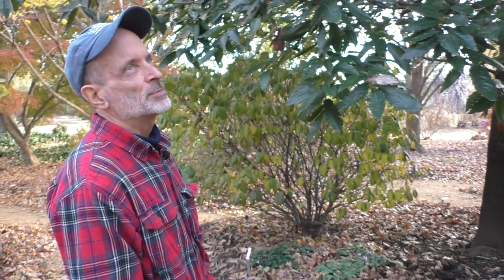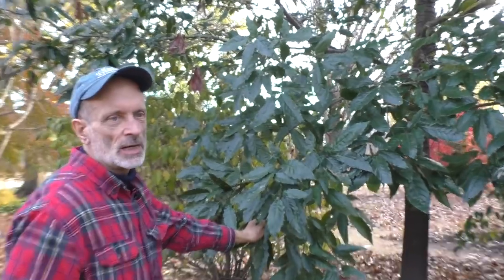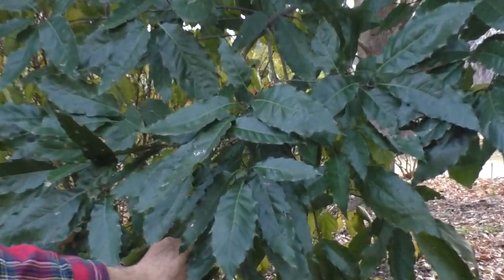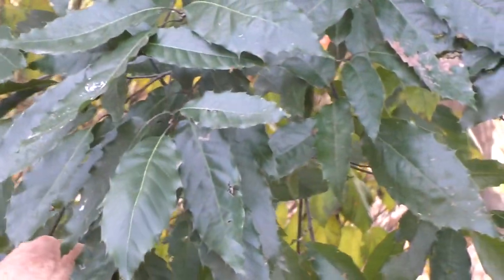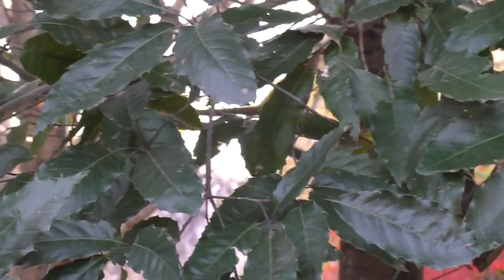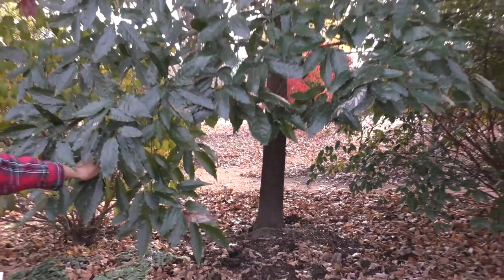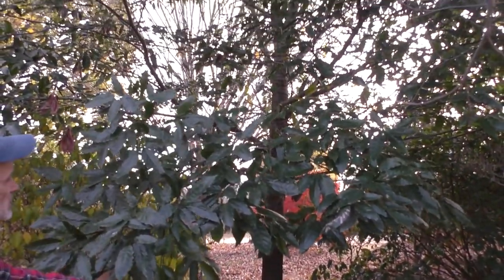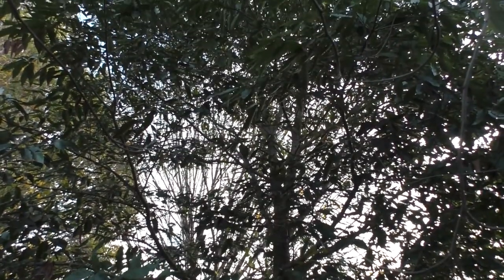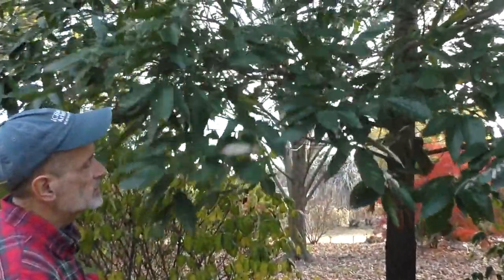We're still in Plantsman's Wood and I'm standing in front of a beautiful Mexican oak — Quercus germana, G-E-R-M-A-N-A. If we have a mild winter it's largely evergreen. If we have a real cold zone 7 winter it can suffer some dieback, but in these milder winters the plant has become fairly good-sized. The leaves are a beautiful glossy, light-catching green — one of many interesting oaks in this area.